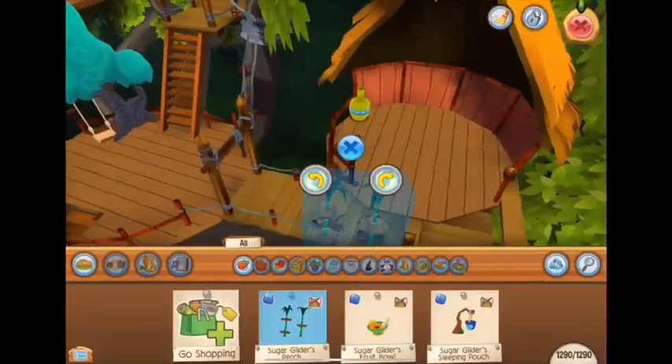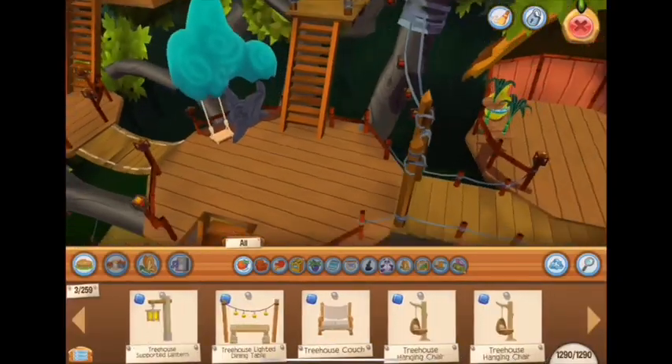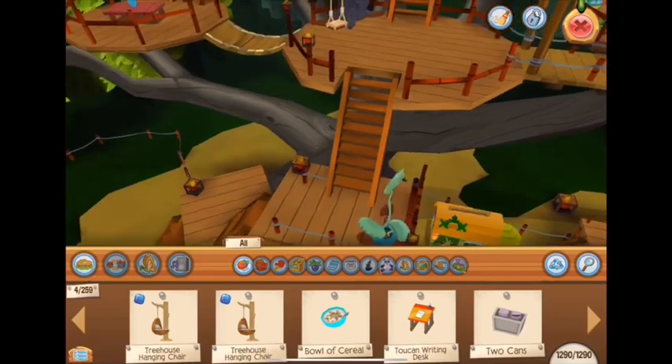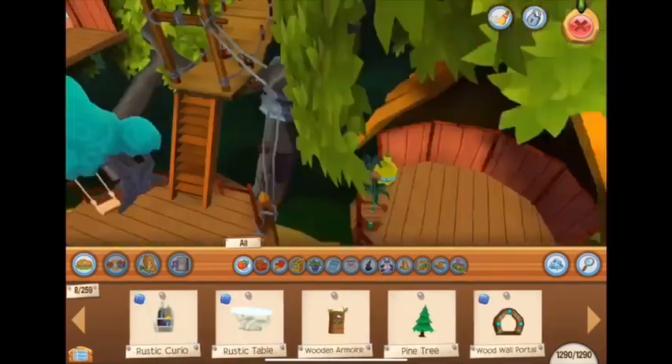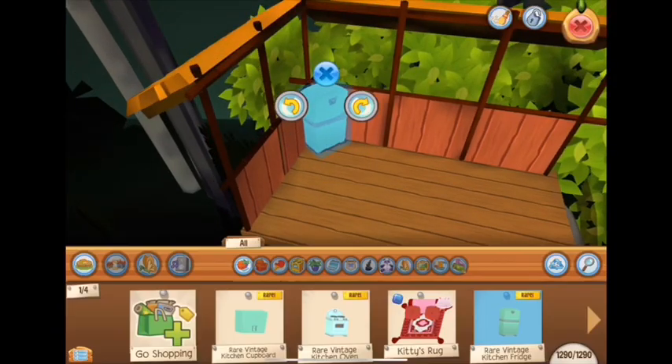There's always an outdoor dining area and some other things inside my dens when I decorate. I love the lantern from the bundle because it matches in a lot of dens, and I'm going to use it a lot.